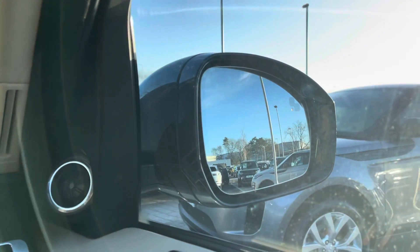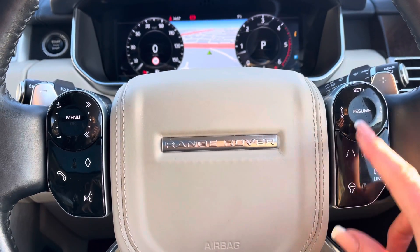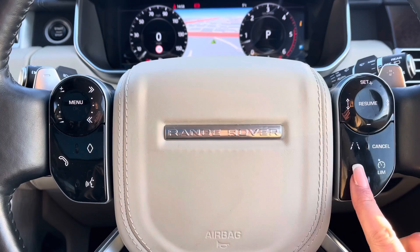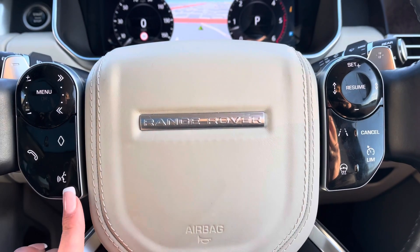Blind spot monitor, which is useful for motorway driving and makes it that little bit safer. Controls on your wheel including a speed limiter, lane departure warning and cruise control, useful for long journeys. A heated steering wheel — definitely a must in winter. Bluetooth and voice control.